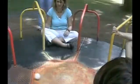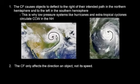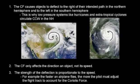Some important facts about Coriolis force. First, the Coriolis force causes objects to deflect to the right of their intended path in the Northern Hemisphere and to the left in the Southern Hemisphere. This is why low-pressure systems like hurricanes and extratropical cyclones circulate counterclockwise in the Northern Hemisphere. Second, the Coriolis force affects the direction of an object, not its speed. Third, the strength of the deflection is proportionate to the speed. The faster an airplane flies, the more the pilot must adjust the flight track to account for the Coriolis force. Finally, the Coriolis force is zero at the equator and maximum at the poles.